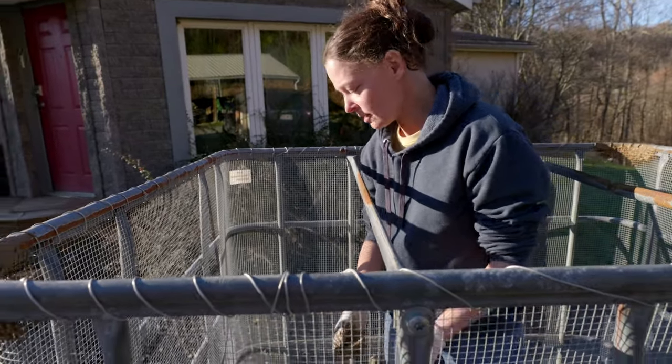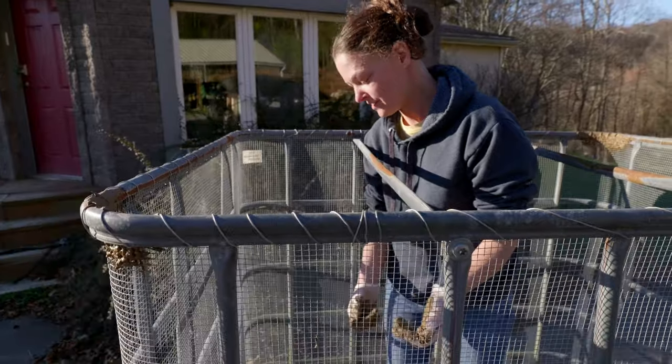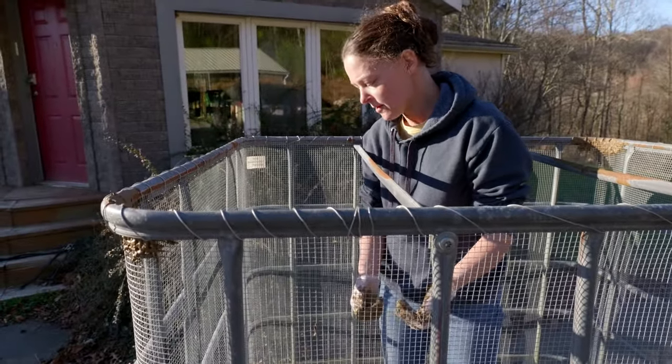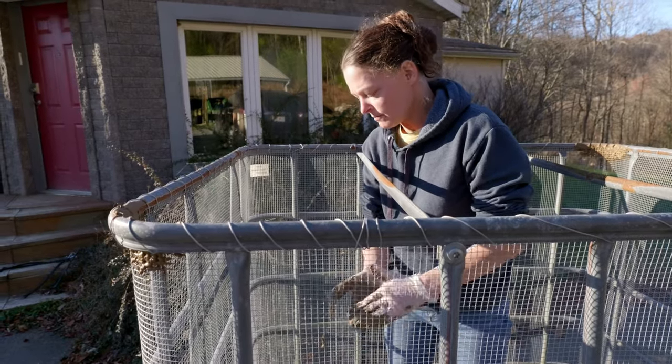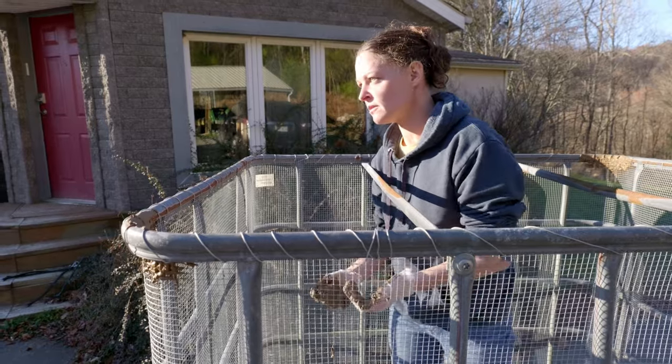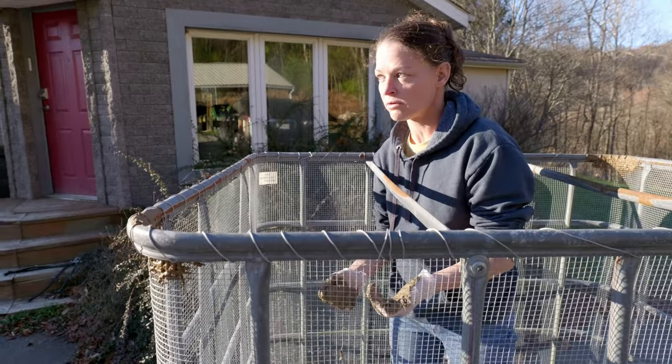We're going to have to let this dry at least overnight — it's a little too wet right now but more workable. As soon as the cob is dry we're going to take the crib into the garden and start filling it up with our corn.